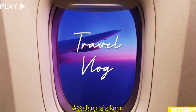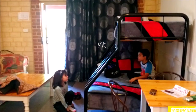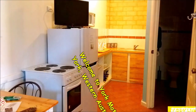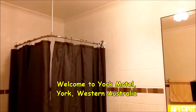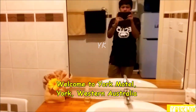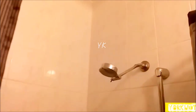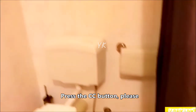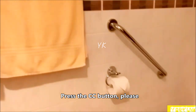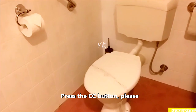Good morning, good afternoon, good evening everyone, all my friends in the world. Today's video is all about a review of a motel in York. We've been to York a couple of times, maybe more than ten times, but we've never stayed overnight — but today we're going to stay overnight.